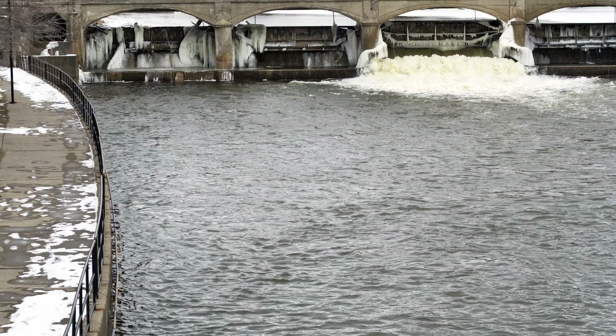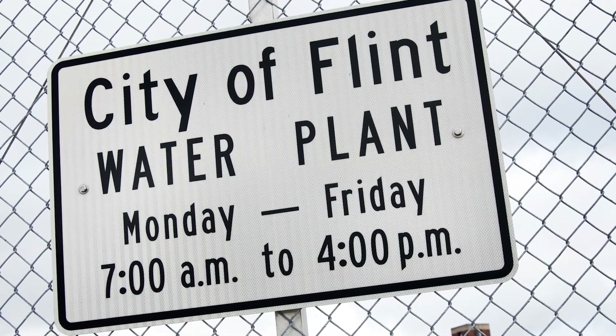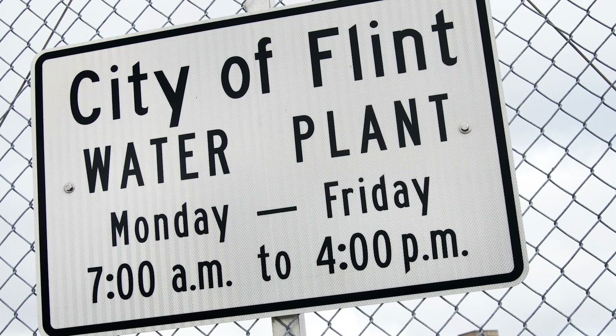When Flint started getting its water from the Flint River in 2014, city officials could have tailored the chemistry of that water to prevent it from becoming a problem. They didn't.